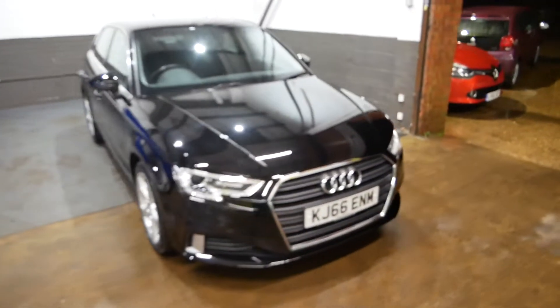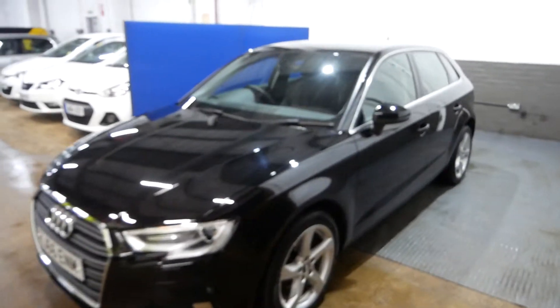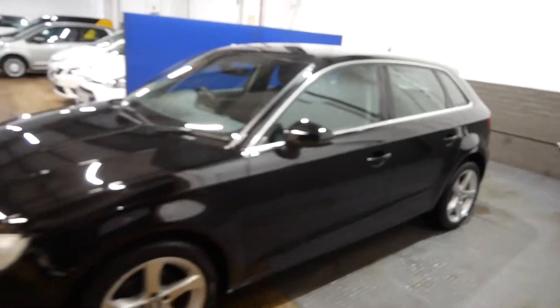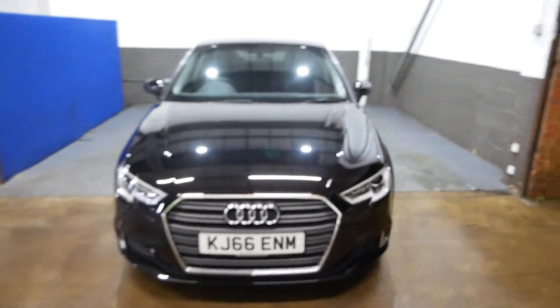Hi there guys, it's Aaron here from GBI Cars and I'm just going to walk you around our Audi A3 Sport, finished in a lovely metallic black. Really nice spec this one — it's a good engine as well, 1.6 diesel.